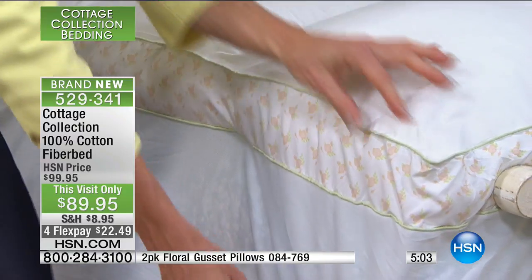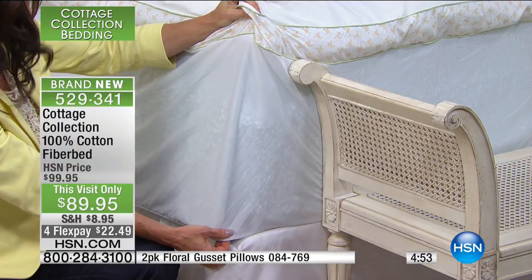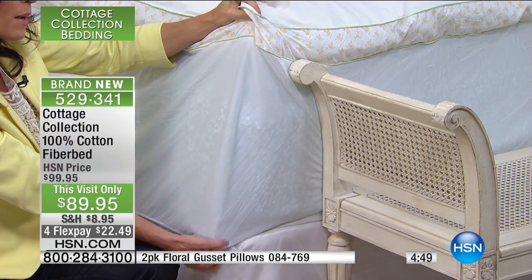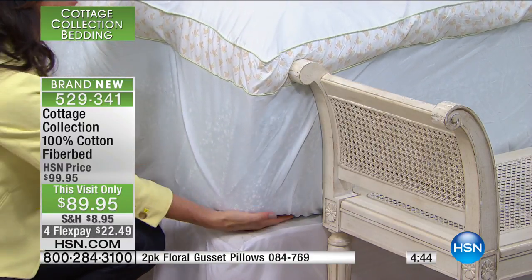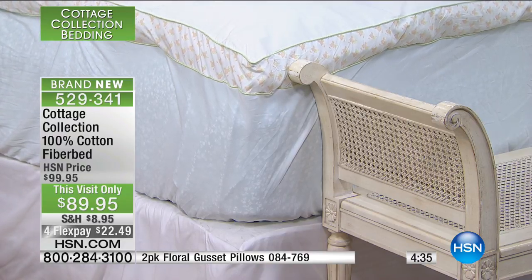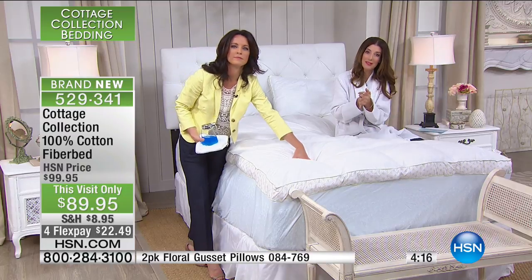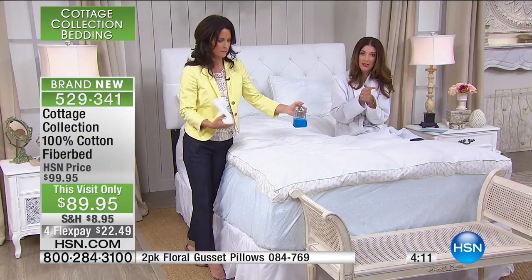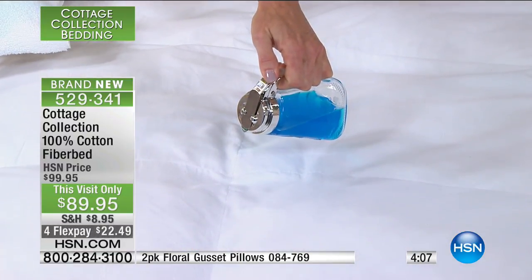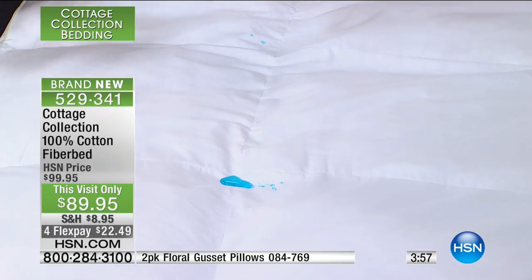It also has the elasticized skirt that goes all the way around. This is a pretty thick bed — there are four to five inches of extra support here and it fills up to about a 22-inch mattress, so if your mattress is thick, don't worry. There are a lot of important reasons to consider a fiber bed: extra support and comfort, stain release, water-resistant technology, fully elasticized, printed gusset, and it's protecting your mattress. If you did just buy a new mattress, make sure you have a topper that's stain and water-resistant because warranties are usually voided if there are any stains.